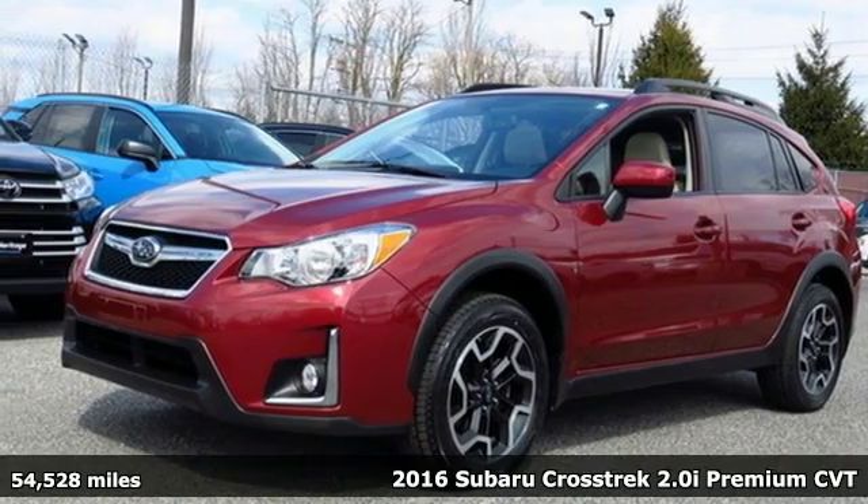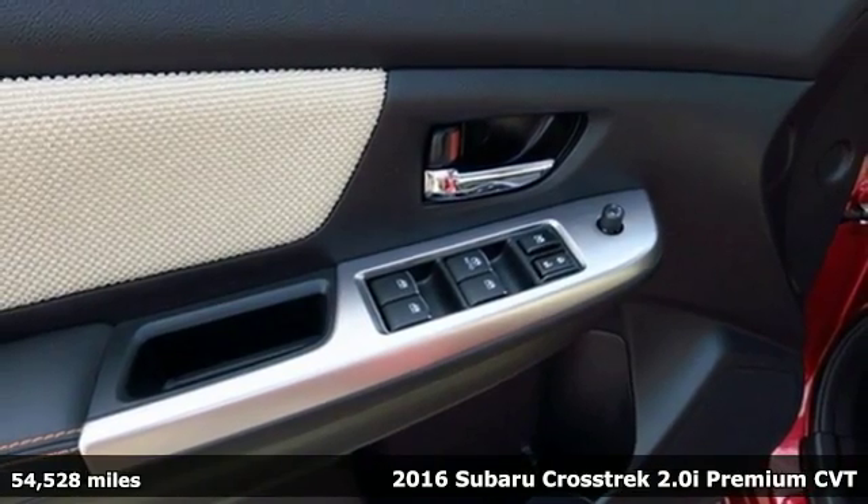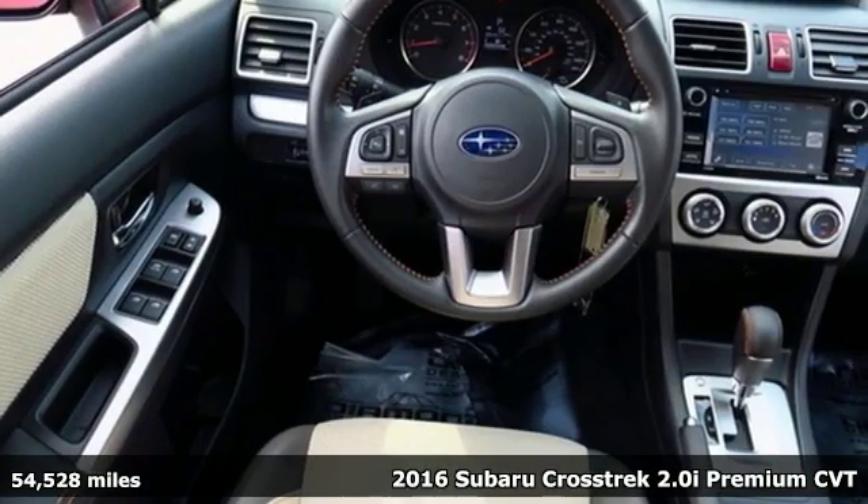Here's a 2016 Subaru Crosstrek. The Crosstrek is the compact crossover utility that balances efficiency and capability comfortably.